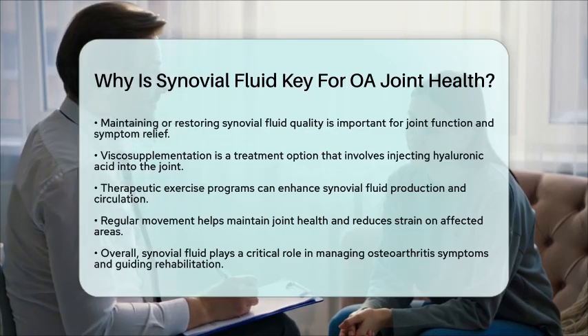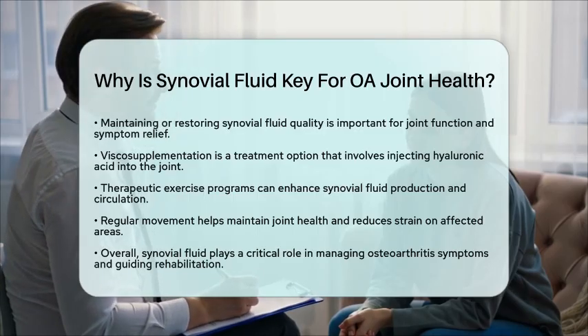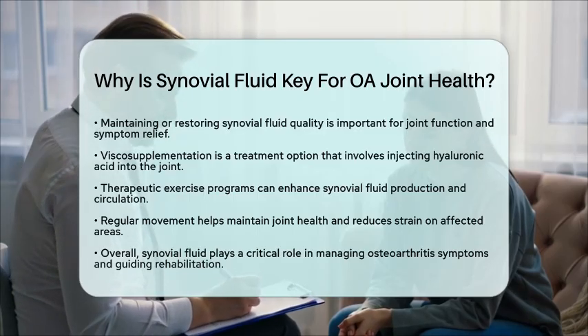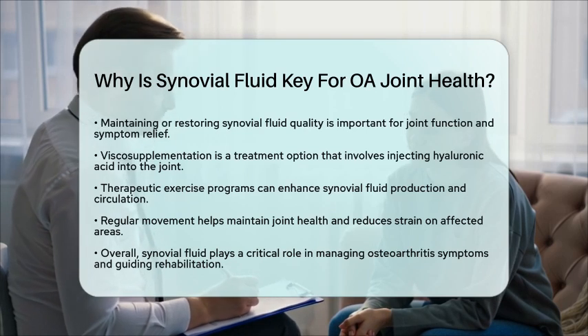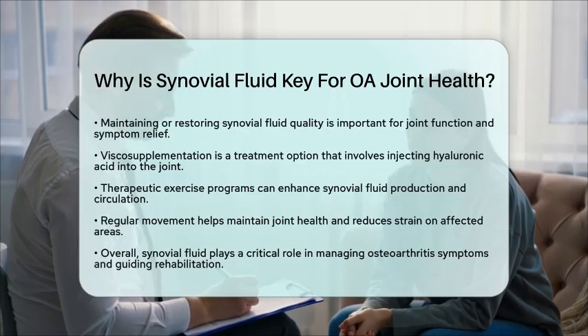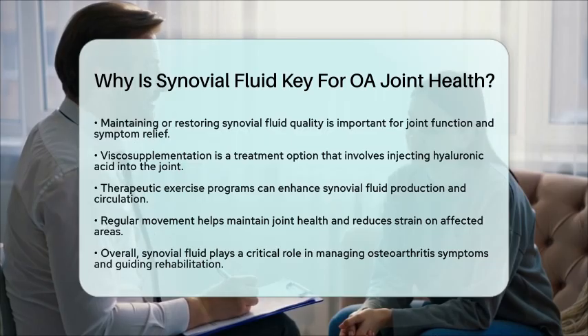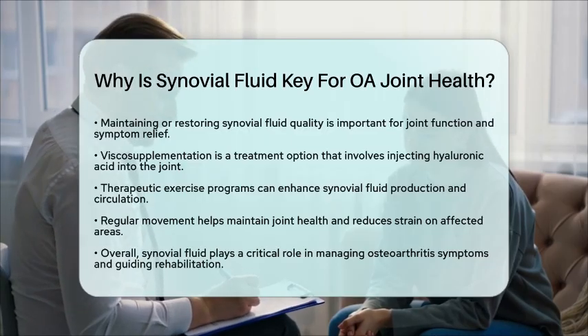In essence, synovial fluid is key for joint health in osteoarthritis. It lubricates and protects the joint, nourishes cartilage, and helps manage inflammation and pain. Changes in its composition during osteoarthritis can lead to joint damage and increased symptoms, making it a critical focus for understanding the disease and guiding rehabilitation strategies.